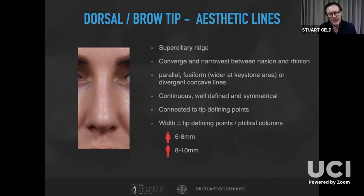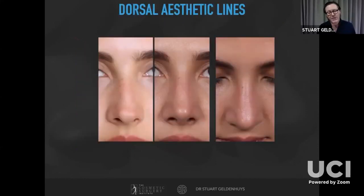The dorsal aesthetic lines should connect caudally to the tip-defining points. The width of the dorsal aesthetic line should be approximately the width of the philtral columns — in females around six to eight millimeters (though we're probably extending that wider now), and in males eight to ten millimeters. Here's a patient whose pre-operative photograph shows a narrow, deviated nose with no discernible dorsal aesthetic lines and a slightly bulbous tip, and this is her post-operative view.